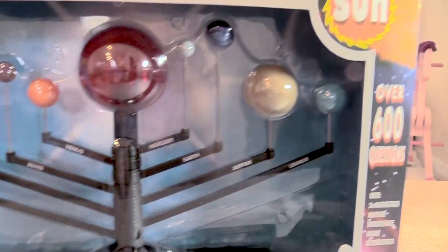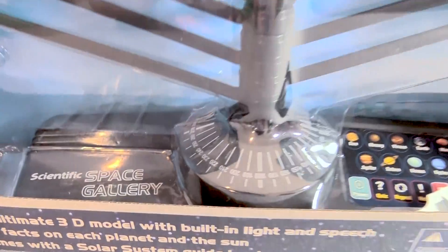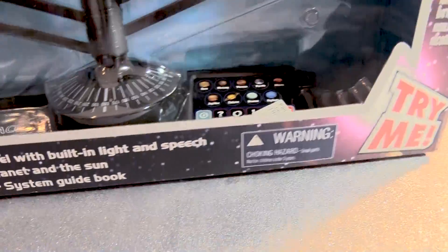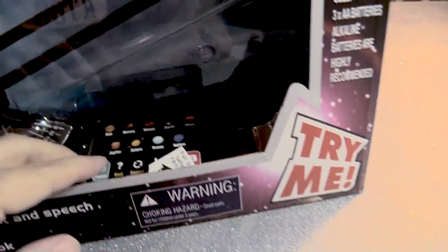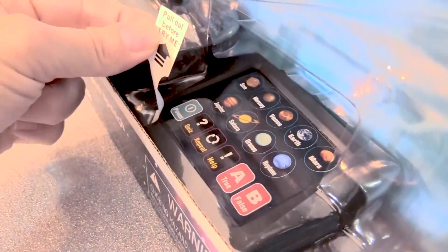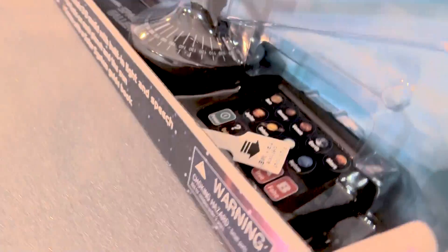It has a light-up sun! We are going to check this out, but first of all it's made by Scientific. It says right here: pull out before try me — so pull that out really hard.